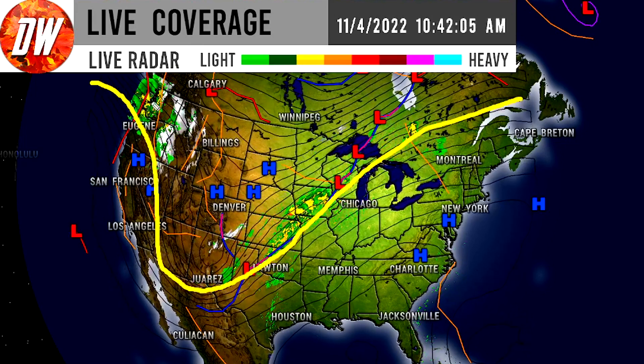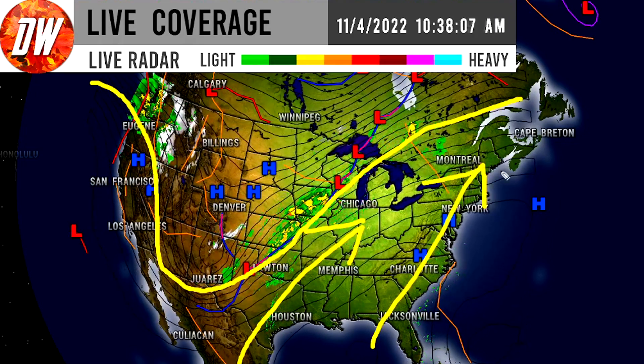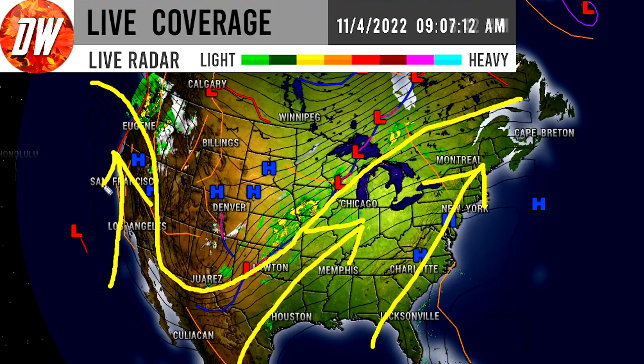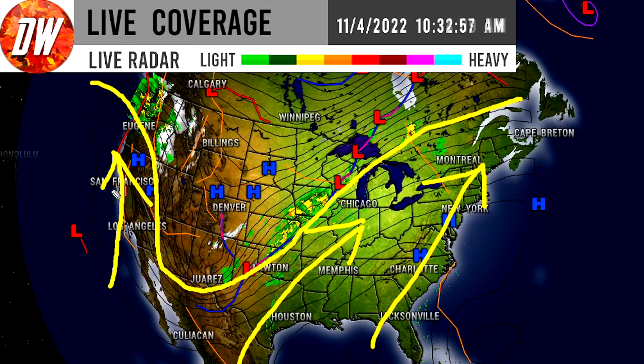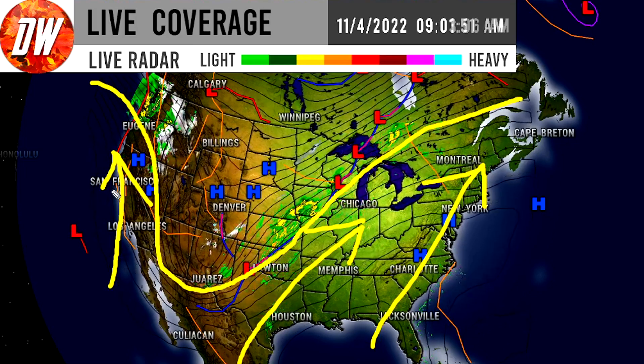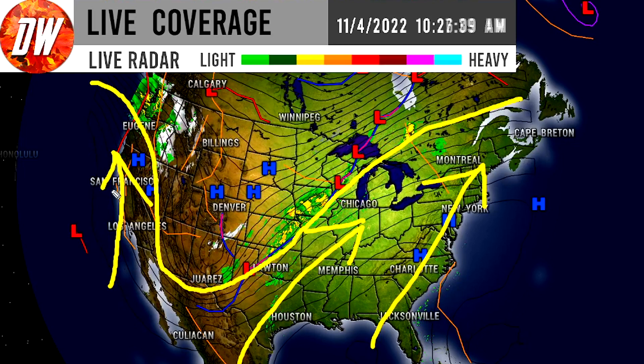Colder temperatures and snowfall in the east seem to be a likelihood at this point. Right now, there's a big trough in the west, reaching into the central United States. We have a lot of warmer temperatures spreading through the eastern United States, and that's going to be the case for a few days. There's even a little bit of warmth making its way to the west coast, with temperatures warmer near the southwest coast than further inland.